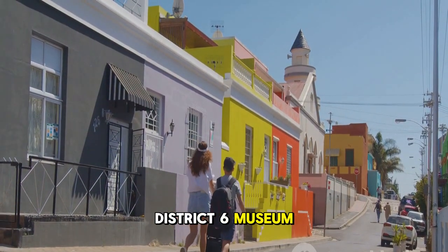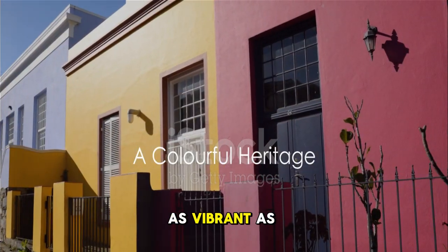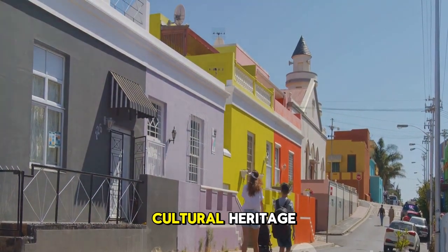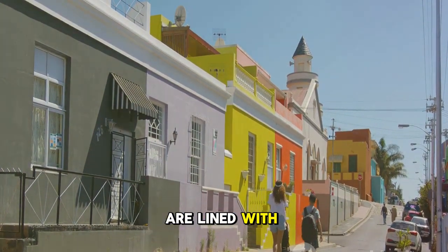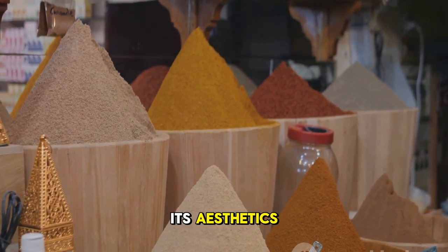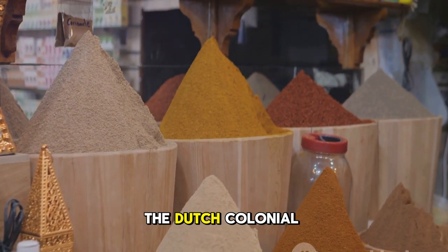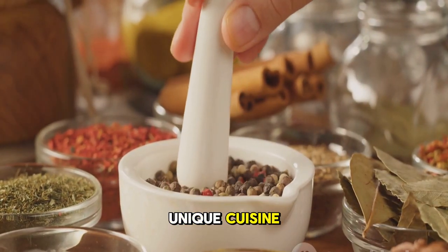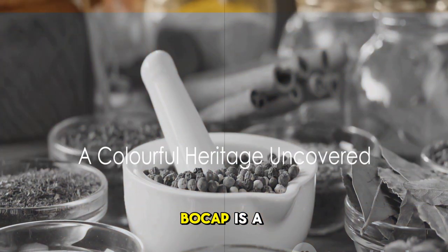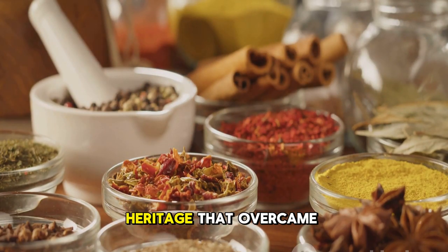From the poignant District 6 Museum, we journey towards a vibrant neighborhood that's a riot of color. Welcome to Bocap, a neighborhood as vibrant as its colorful houses. Nestled against the steep slopes of Signal Hill, Bocap is a living testament to Cape Town's rich cultural heritage. Its cobblestone streets are lined with brightly painted houses, each a unique hue reflecting the neighborhood's kaleidoscopic spirit. Bocap is a stronghold of Cape Malay culture, an ethnic group descended from Southeast Asian slaves brought here during the Dutch colonial era. Their influence is palpable in the area's unique cuisine, characterized by fragrant spices, and in the melodic calls to prayer that echo from the local mosques.